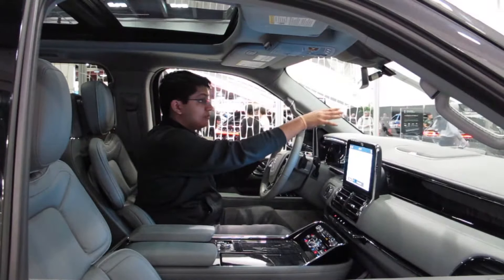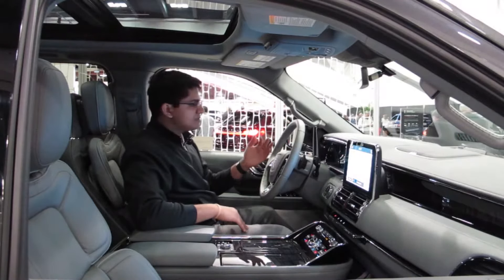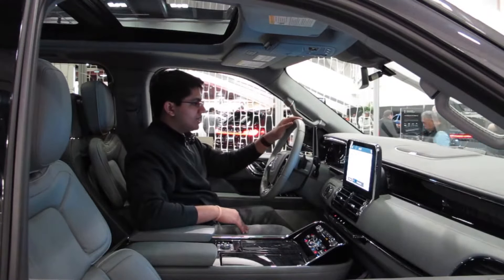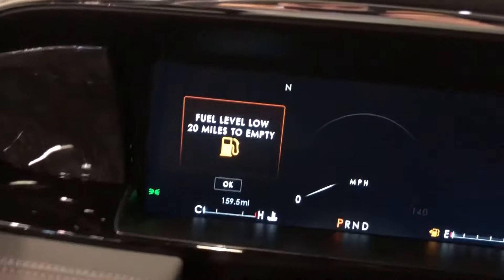We also have a heads-up display. It's got our speedometer, gas level, how much range we have left, temperature, and time. That's really useful. I always love heads-up displays because it's kind of bad to look down at your speedo while you're trying to drive.